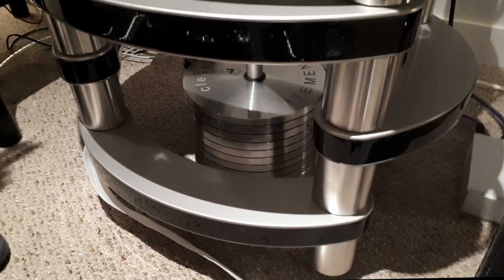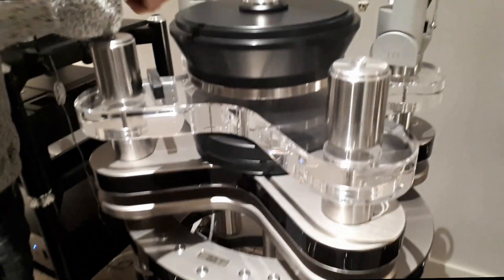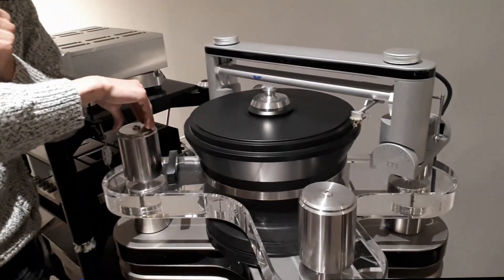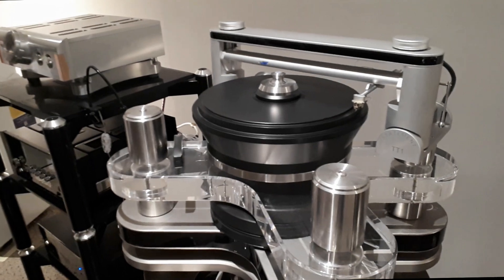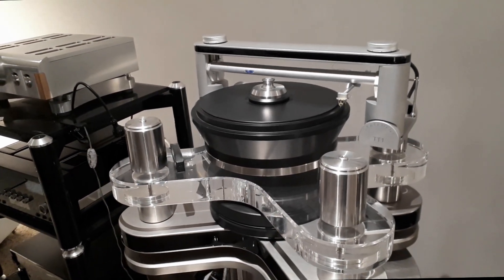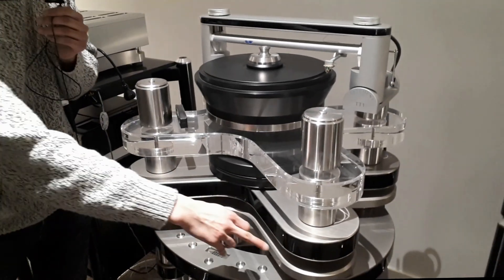That weight is there because it's a pendulum, so the weight distribution is always perfect. Let's say I have a record on here — I can't demo it right now — but if I rock the table, you would still hear it perfectly because of that pendulum mechanism.